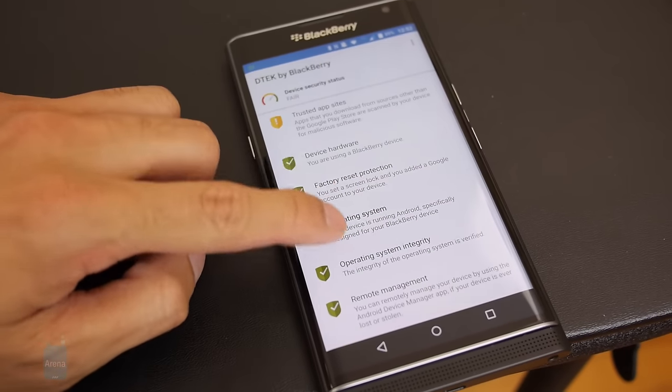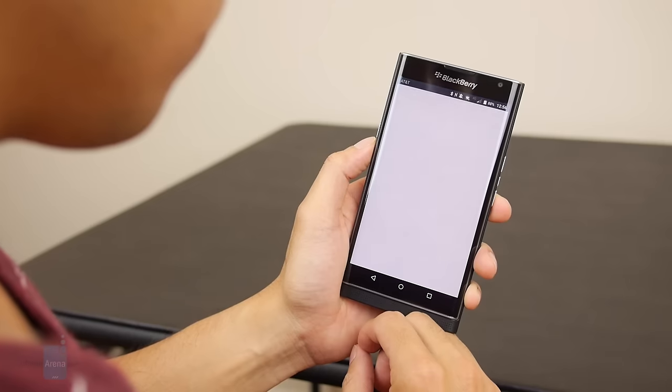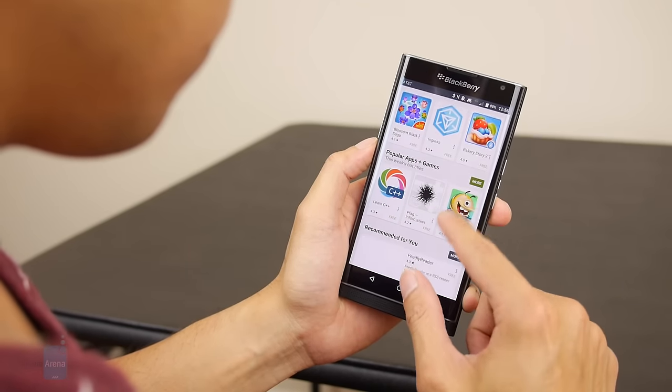Unfortunately, for a handset that prides itself on security, there's no fingerprint sensor. However, it does have access to the Google Play Store, and that's pretty awesome.